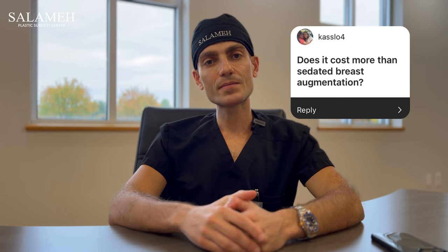Does doing these procedures awake cost more than sedated breast augmentation? The answer is a little tricky — when we do it awake, it takes more time and more expertise. But at the same time, we don't have the cost of anesthesia. So that averages out. The complexity and challenging technical skills required mean the surgeon's cost is higher, but the anesthesia cost is removed — for the patient, it's more or less the same.